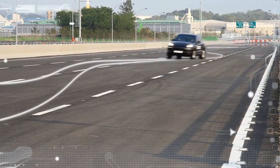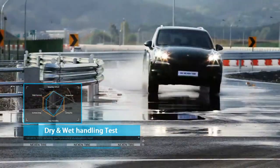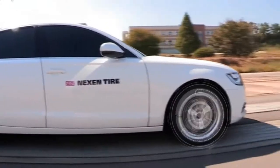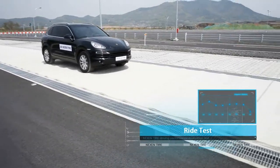Measuring the driver's response to driving conditions: the dry and wet handling test measures tire stability, grip, and performance. The snow and ice handling test measures handling in the snow and ice. The ride test comprehensively assesses ride comfort.